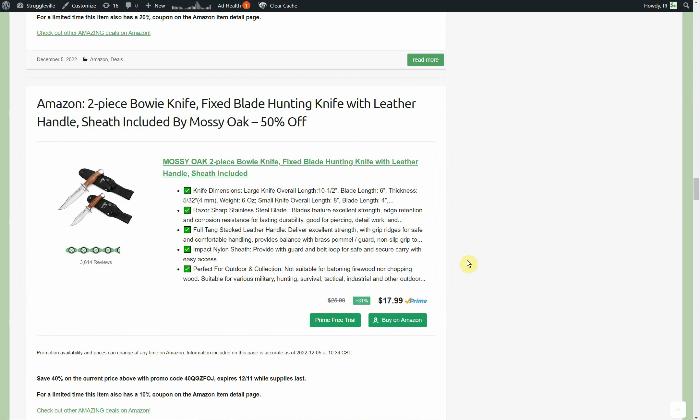We've got a little bit of a double dip to get up to 50%, but it's only a 10% coupon, so even if they kill that it's not as drastic a difference. It's a two-piece Bowie knife fixed blade hunting knife with leather handle sheath included, by Mossy Oak. Starts out at $18, you're down to $9 and you're getting two knives, so it's $4.50 each. Keep in mind they're not identical — one has a six-inch blade and the other a four-inch. Still an amazing deal.